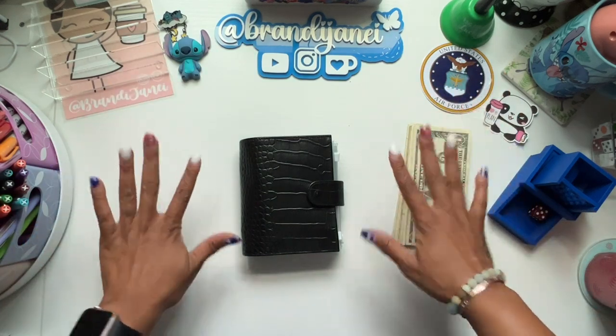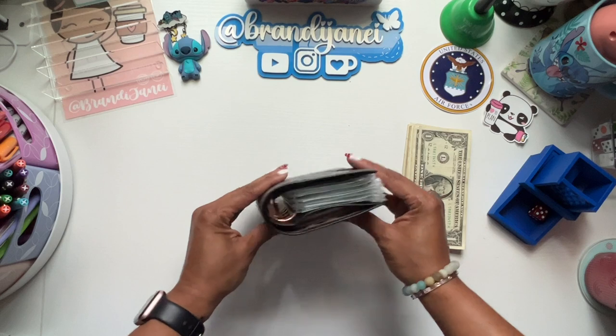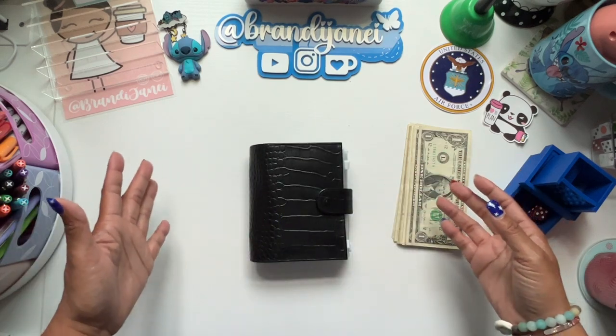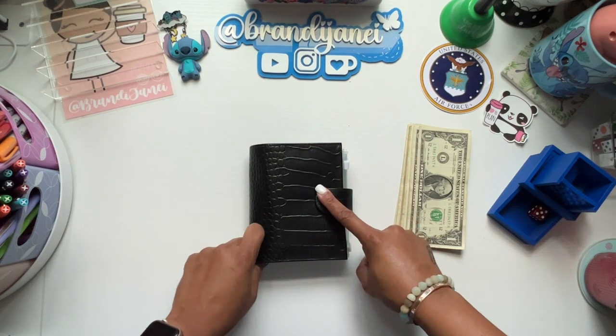Hey everyone, it's Brandy Janae. Welcome if you're new, welcome back if you're returning. In today's video, I am going to be stuffing my micro challenges for this week's Micro Monday. So if you're interested in seeing this, please be sure to stay tuned.